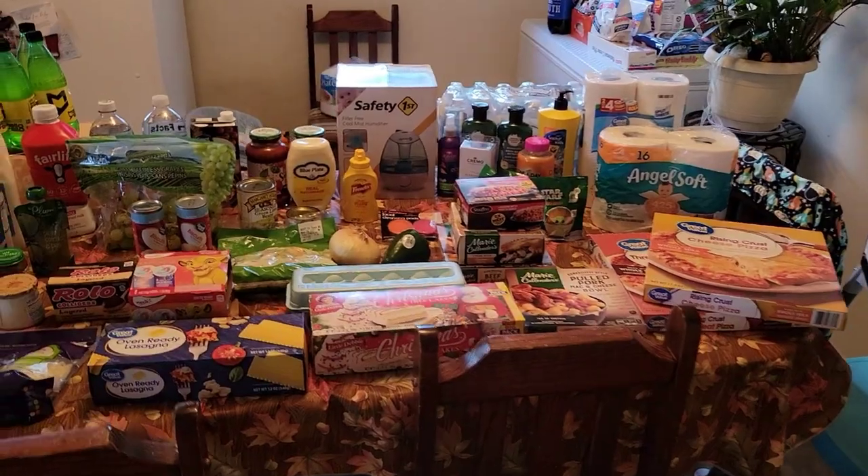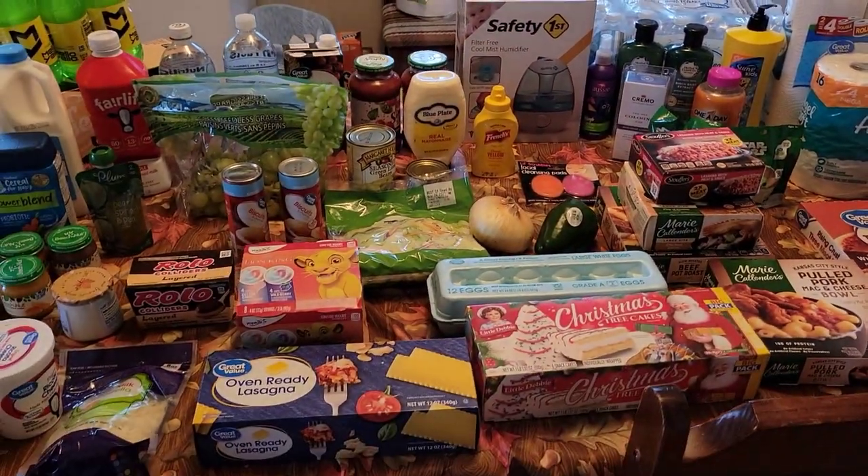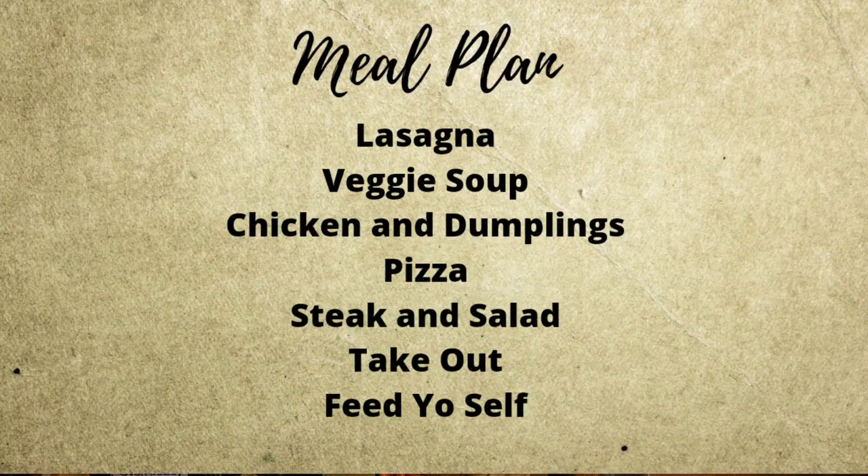So drinks — actually, before we do that, let me show you this week's meal plan or what we're kind of thinking. So vegetable soup, Easton requested lasagna, Justin requested chicken and dumplings, and some other things. I'll pop it up on the screen so you can see kind of what we're thinking for this week.